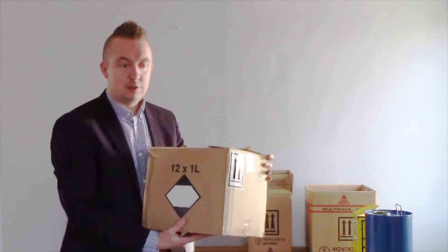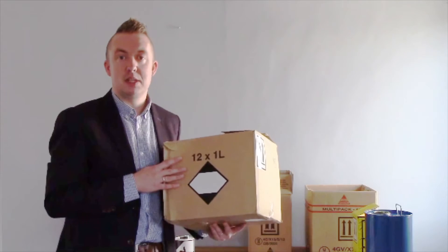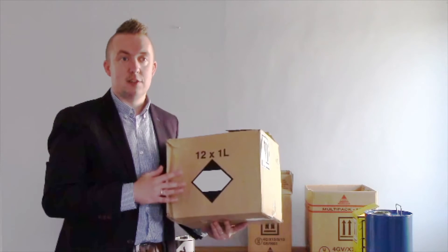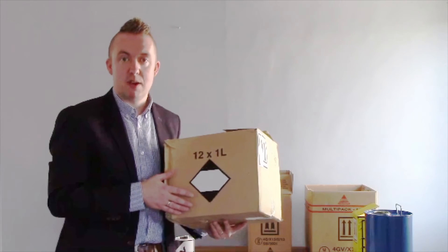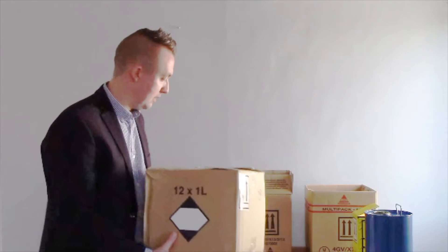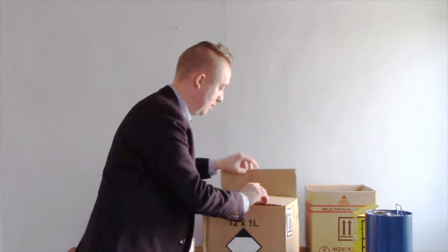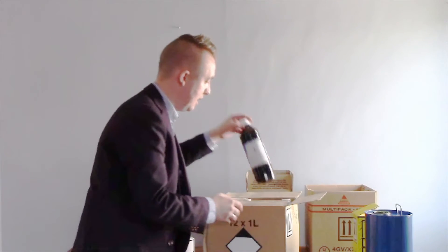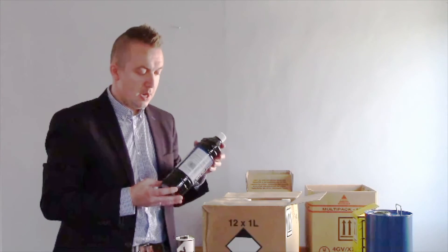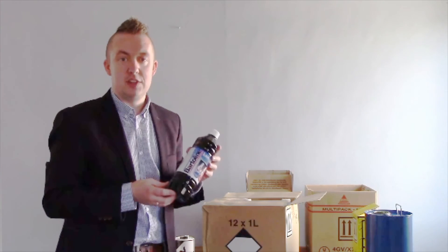The combination package must be no more than 30kg gross weight, and for shrink-wrapped and stretch-wrapped trays must be no more than 20kg. The inner packagings also do not have to be UN approved, but they must not exceed the capacity given in column 7a of the dangerous goods list.